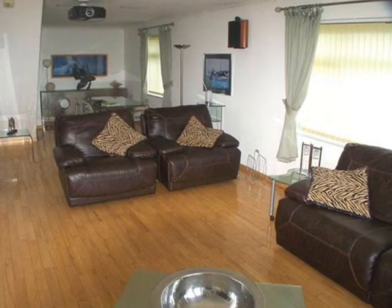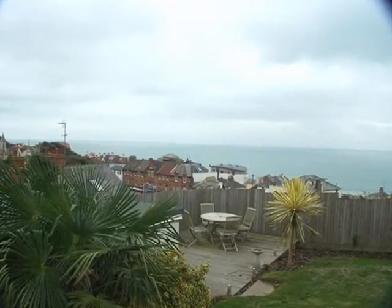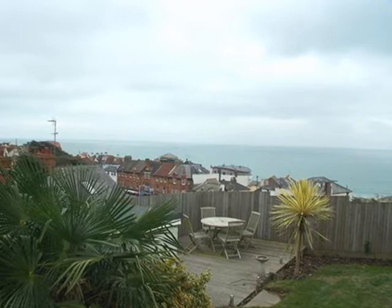Open plan living at its very best, this property takes full advantage of the coastline on the south side of Kent, with striking views over the English Channel, with Le Touquet being seen easily on a clear day.